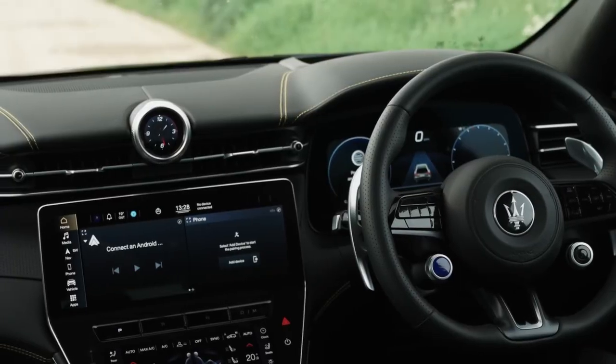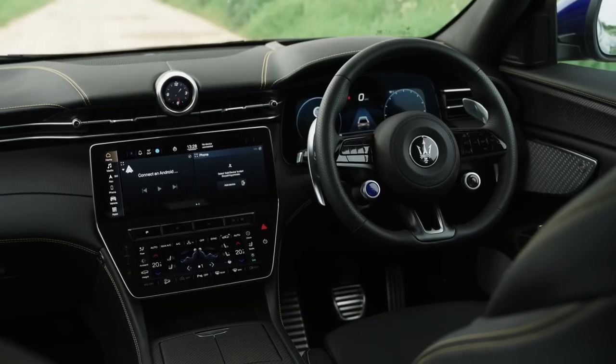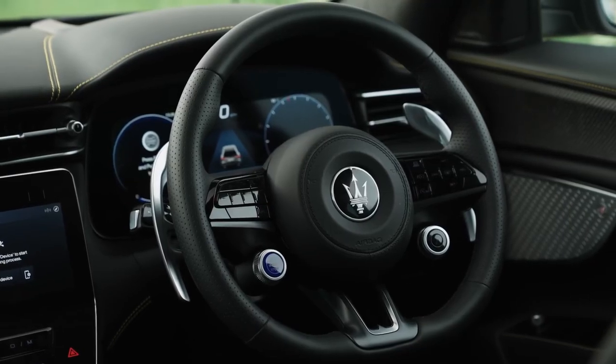The Maserati Grecale Trofeo offers driver assistance features including lane-keeping assist, a driver monitoring system, blind-spot monitoring, and much more.